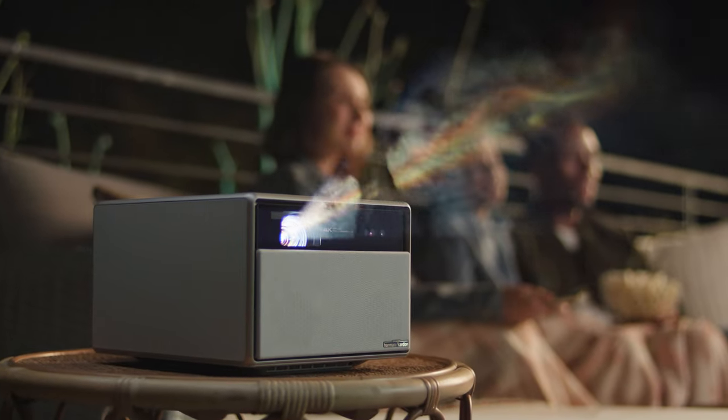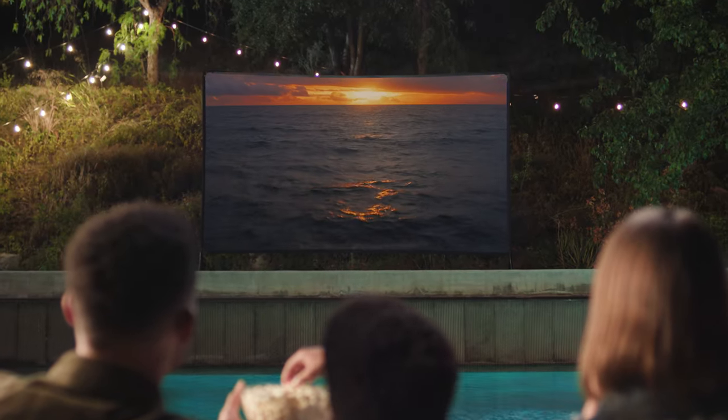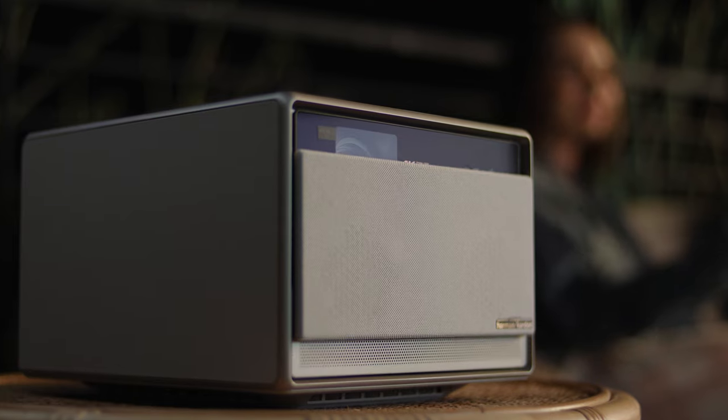The Horizon Ultra — a perfect blend of technology and humanity, designed for family enjoyment. The Horizon Ultra: the next level 4K with Dolby Vision.